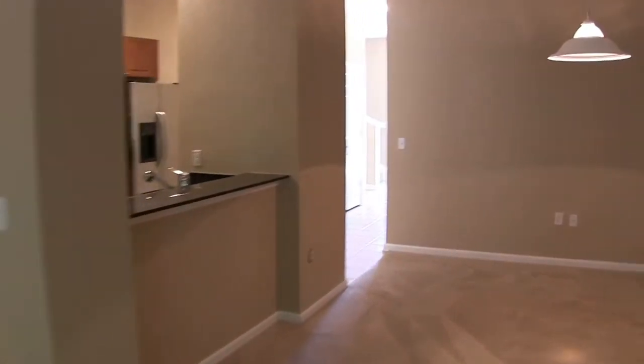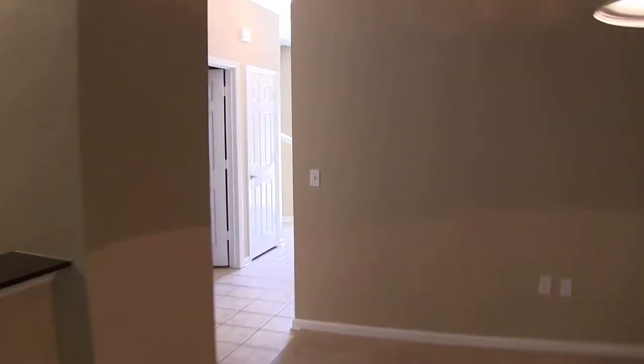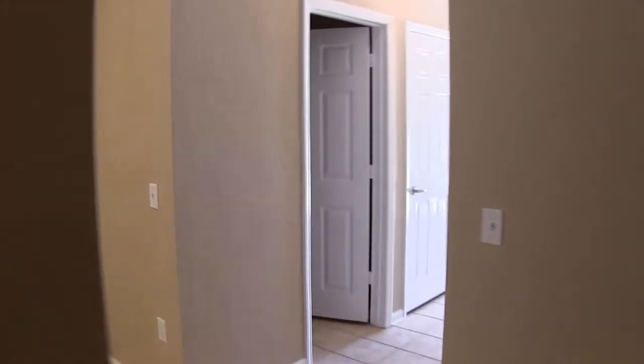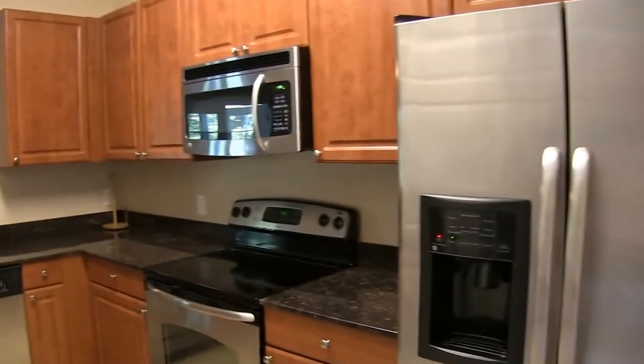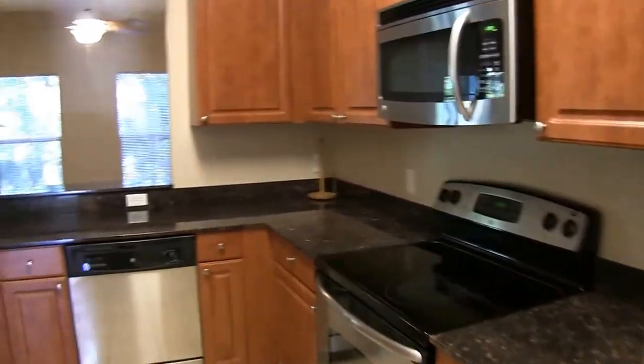The kitchen features wood cabinets, granite countertops, stainless steel appliances — refrigerator, microwave, flat top range, and dishwasher.